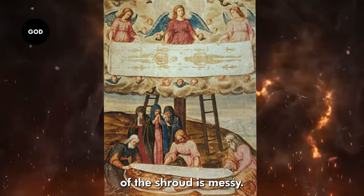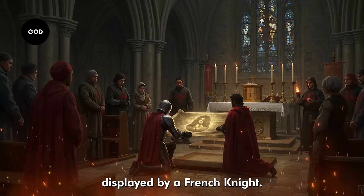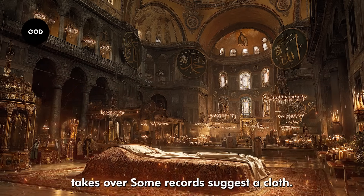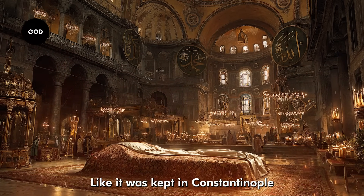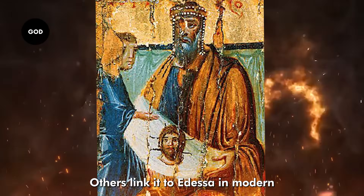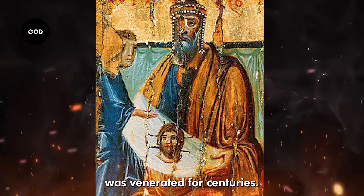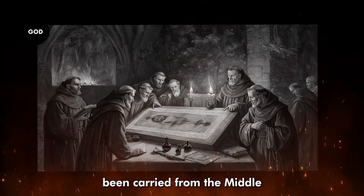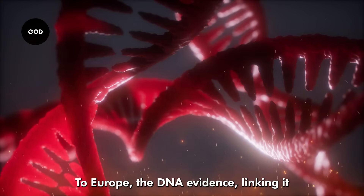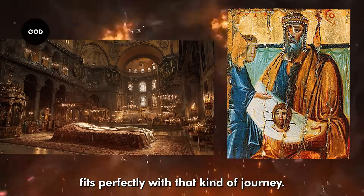Historically, the trail of the Shroud is messy. The first solid reference is in 14th century France, when it was displayed by a French knight. But before that, legend takes over. Some records suggest a cloth like it was kept in Constantinople in the Byzantine era. Others link it to Edessa in modern-day Turkey, where an image of Christ not made by human hands was venerated for centuries. If true, the Shroud may have been carried from the Middle East to Byzantium and finally to Europe — and the DNA evidence linking it to both the Levant and the Mediterranean fits perfectly with that kind of journey.